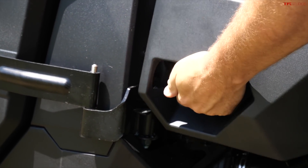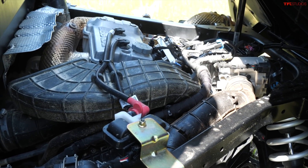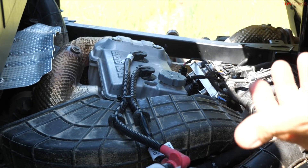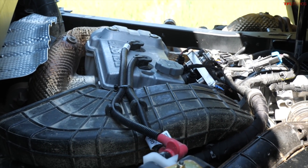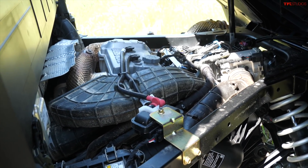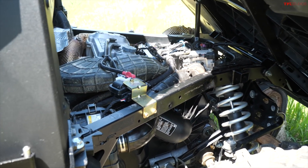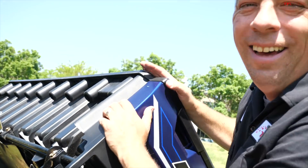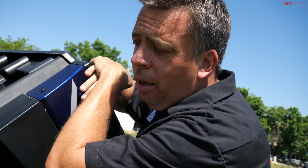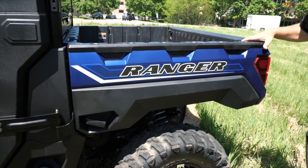Here's the engine — not a lot of new stuff here, which I think is pretty good. It's basically a 999cc engine with about 82 horsepower and a belt-driven CVT transmission. This is not supposed to be a Razor Pro XP turbocharged machine — this is a utility machine that's still relatively quick but also meant to do some work.